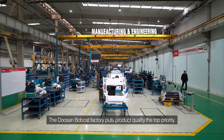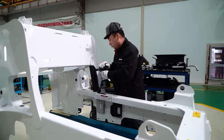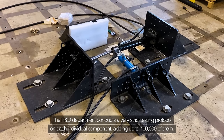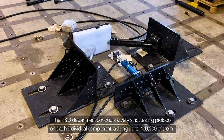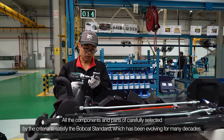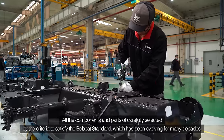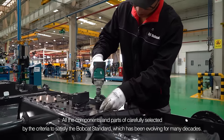The Doosan Bobcat Factory puts product quality at the top priority. The R&D department conducts a very strict testing protocol on each individual component, adding up to hundreds of thousands of them. All components and parts are carefully selected by criteria to satisfy the Bobcat standard, which has been evolving for many decades.